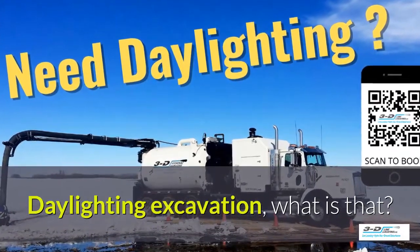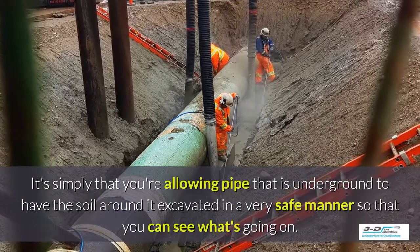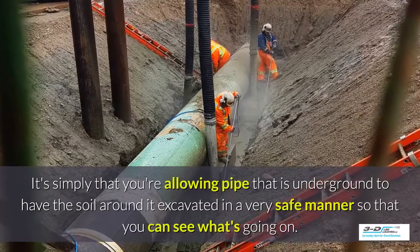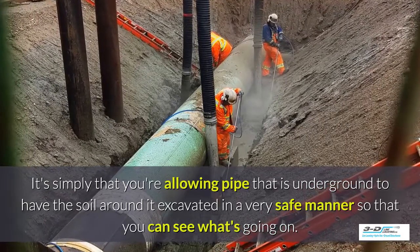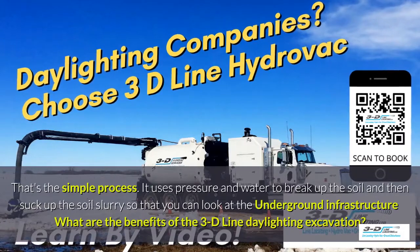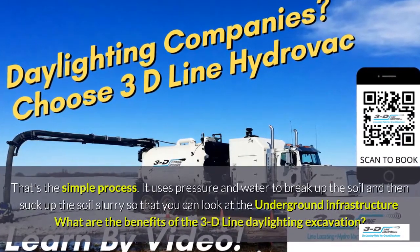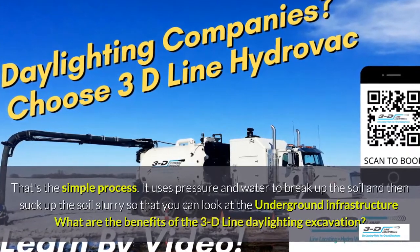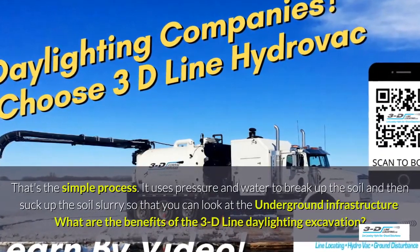Daylighting excavation — what is that? It's simply that you're allowing the area around a pipe that is underground to have the soil around it excavated in a very safe manner so you can see what's going on. That's the simple process. It uses pressure and water to break up the soil and then suck up the soil slurry so that you can look at the underground infrastructure.